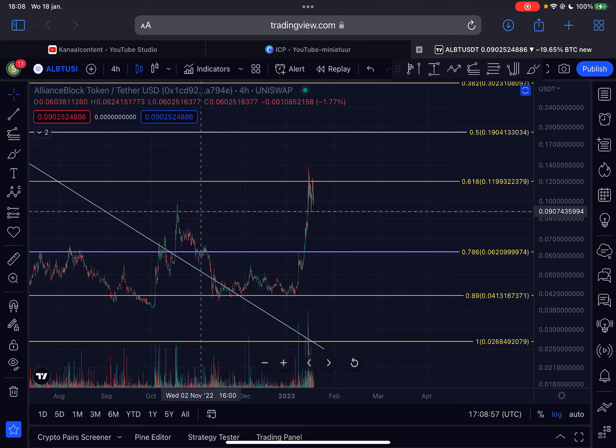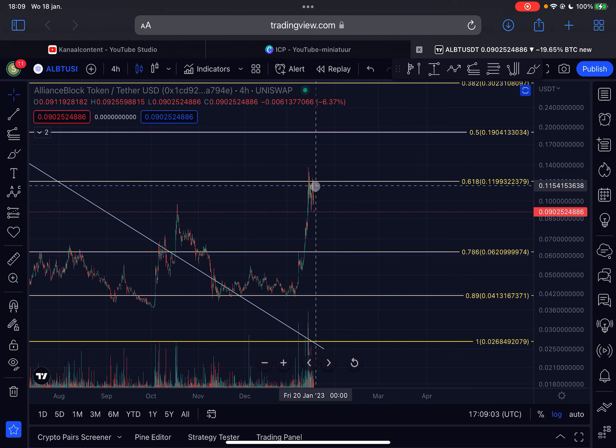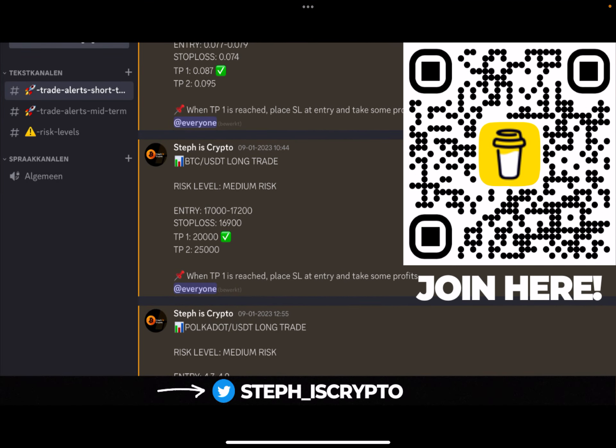Hello guys, welcome back to the channel. Quick update about Alliance Block (ALBT). I will talk about the imminent short-term price action since we are seeing a significant pullback here. What does it mean for the price? Where is the support and are we still bullish? I will answer everything you need to know in this video. Give this video a like, and if you want to join my trade signal group, click the first link in the description or just scan the code on the right side of your screen.